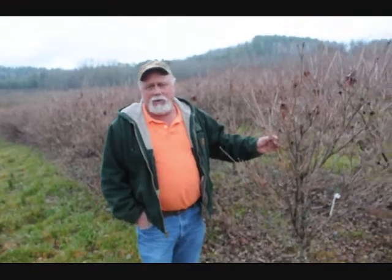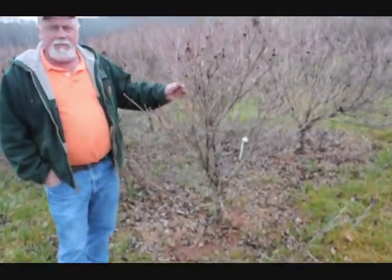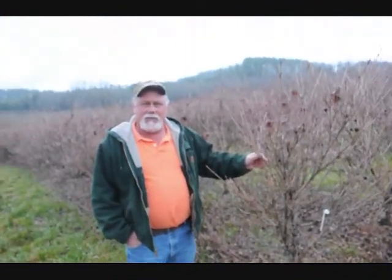This is a block of Milky Way Cousa dogwoods, grafted — this is 5-6 foot, real heavy. They're usually about as wide as they are tall. They grow different than most any of the other dogwoods — real heavy dogs.